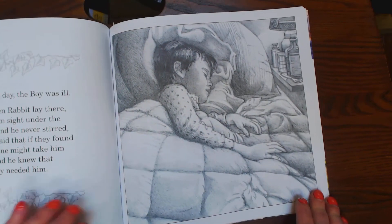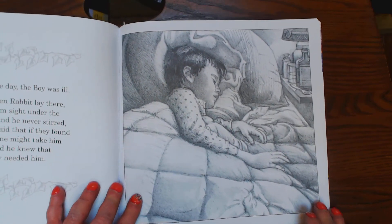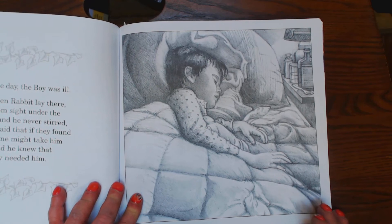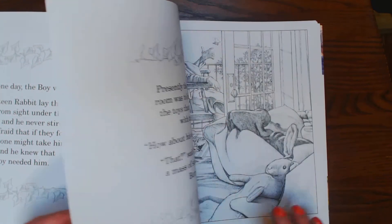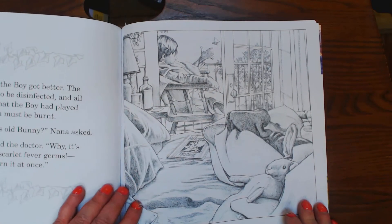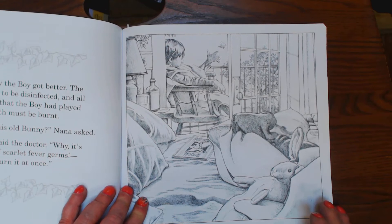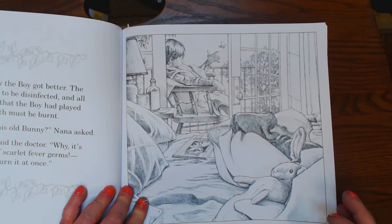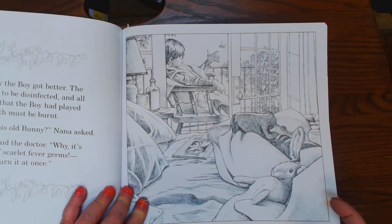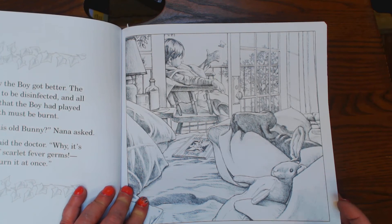You guys remember the Velveteen Rabbit? Then one day the boy was ill, until the rabbit lay there hidden from sight under the bedclothes. They were afraid they'd take him away. But the boy got better. And the toys that the boy had played with must be burnt. How about this old bunny? That, said the doctor, why it's a mass of scarlet fever germs.